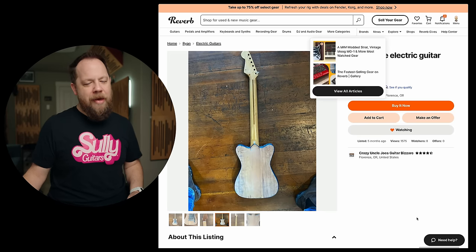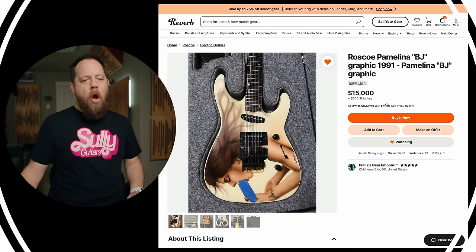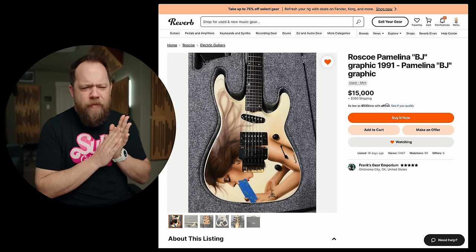Alright, guys. Stay tuned. I might come back and I might buy this thing. This is it! Roscoe Pamelina BJ Graphic 1991.